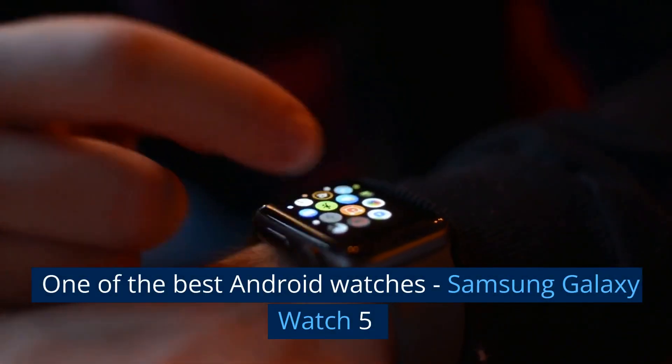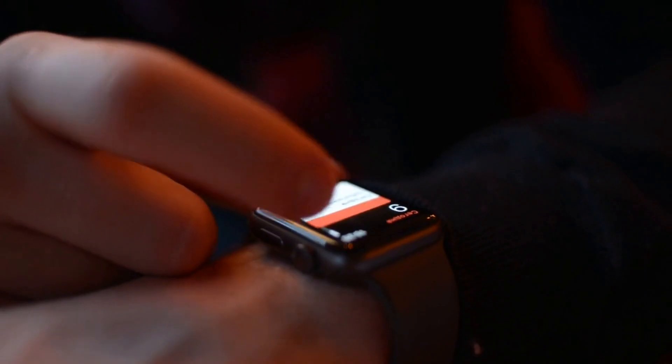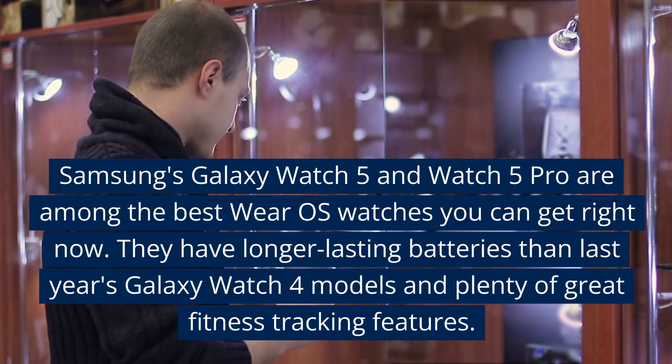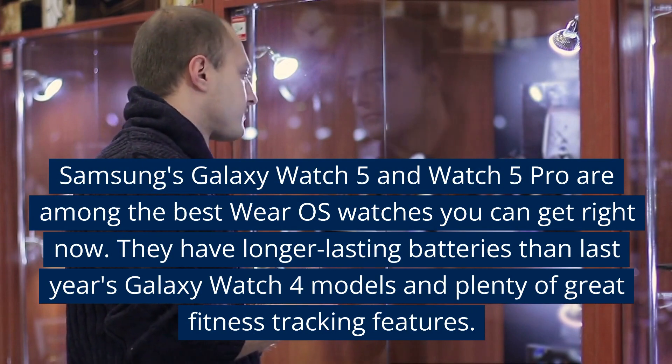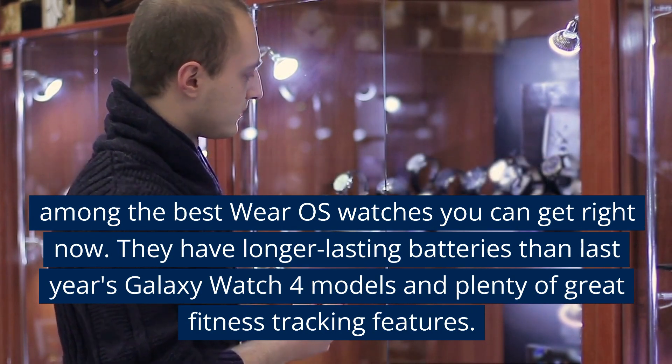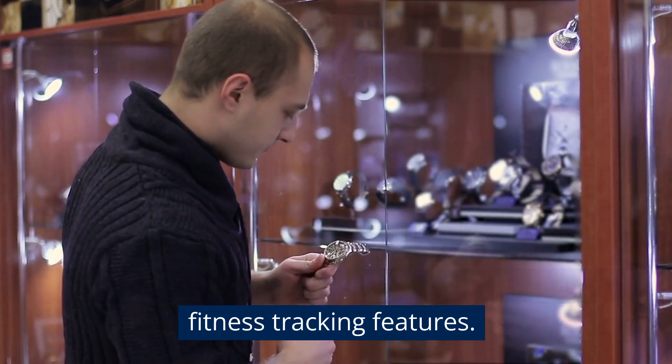One of the best Android watches: Samsung Galaxy Watch 5. Samsung's Galaxy Watch 5 and Watch 5 Pro are among the best Wear OS watches you can get right now. They have longer-lasting batteries than last year's Galaxy Watch 4 models and plenty of great fitness tracking features.